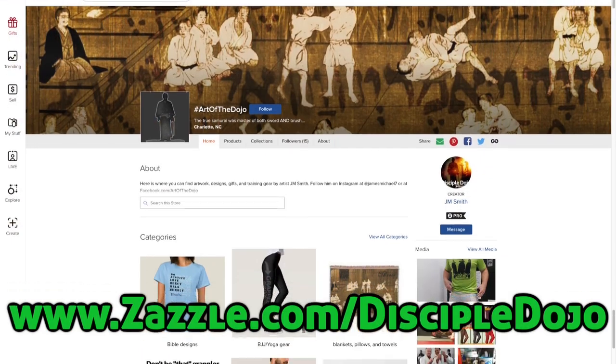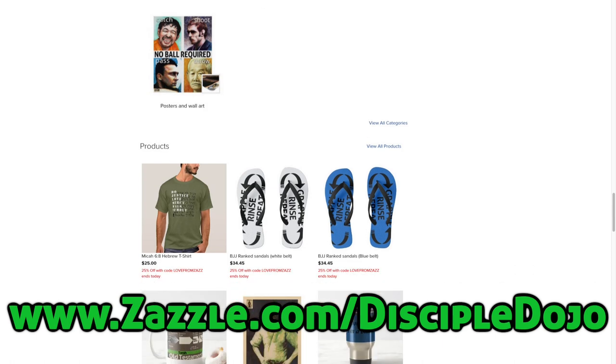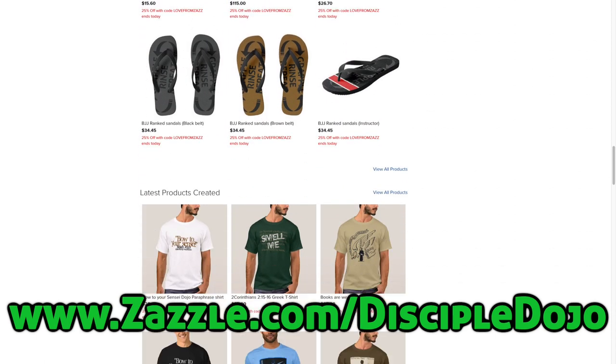Well, fall is in the air — it's getting nice and chilly. Perfect morning to pour yourself a hot cup of coffee and enjoy it in your Disciple Dojo Old Testament Timeline mug. And it's even better when you're nice and warm in your Disciple Dojo hoodie. I just need some pumpkin spice.